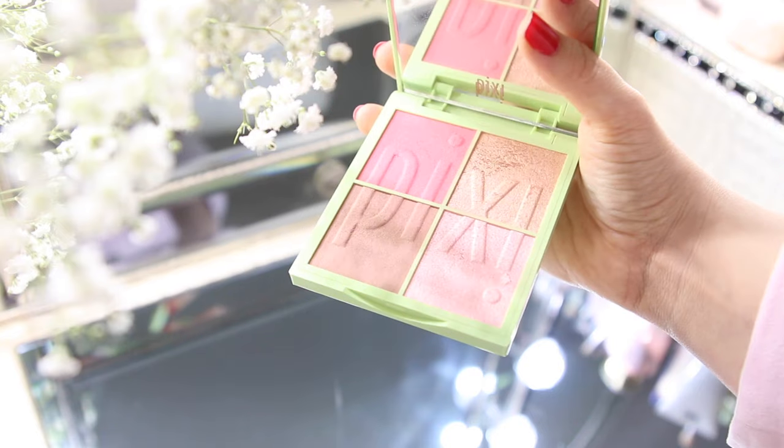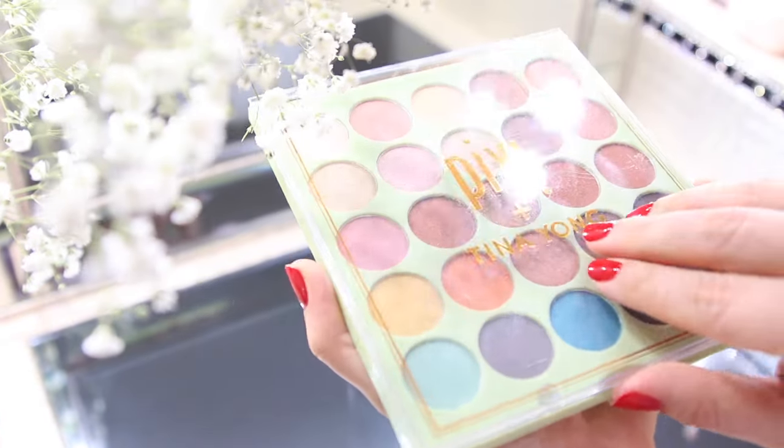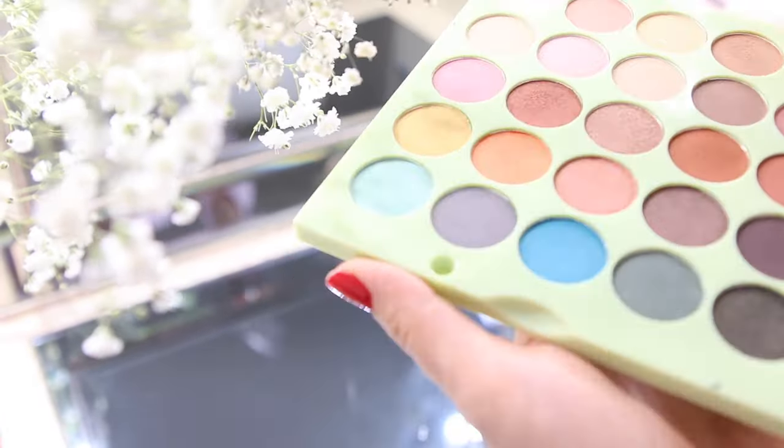Hey, how are you? So today I have a very exciting video because I am going to be telling you about Pixi Beauty. Pixi Beauty is a makeup brand that has outstanding products and it's available in Sephora and also in the drugstore.